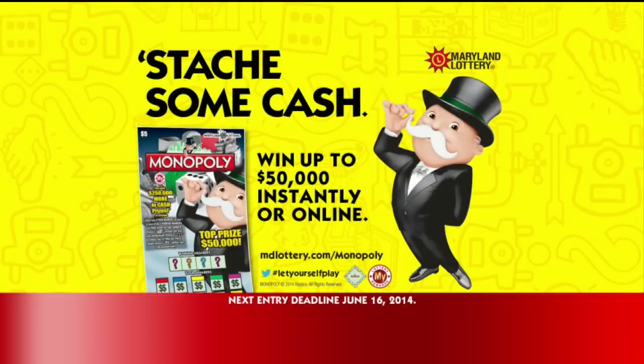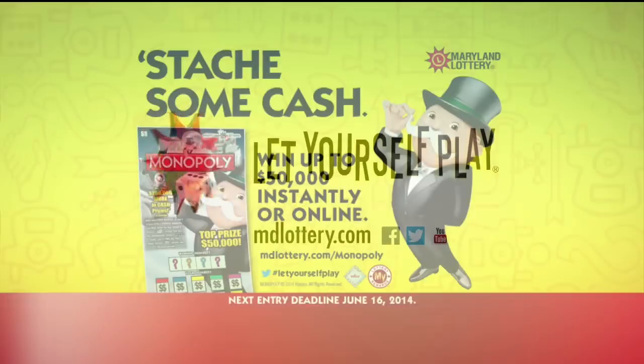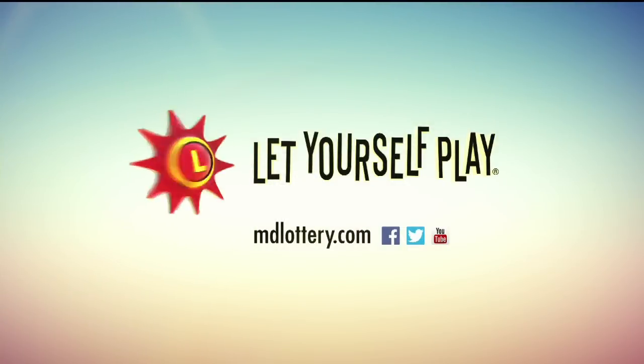Play Monopoly scratch-off so you can instantly win up to $50,000. Play online for even more chances to win. More at mdlottery.com. The Maryland Lottery, let yourself play.